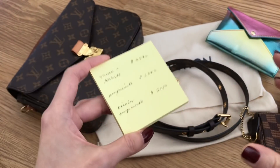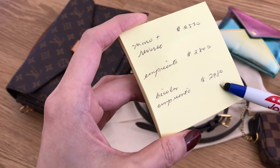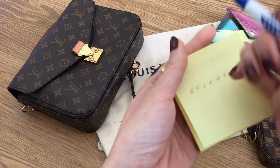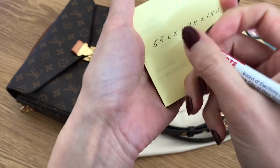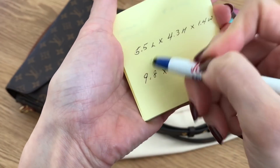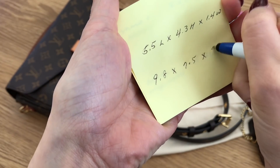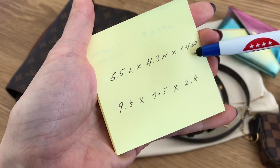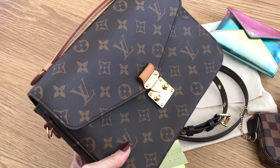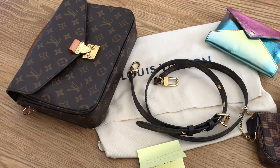I just wanted to show you that price comparison. I also have the dimensions of this classic size according to the website: 9.8 inches in length, 7.5 in height, and 2.8 in depth. So you can see how much bigger on all dimensions the original Pochette Métisse is. Again, I think this is a great size if you don't already have it. If you like the silhouette, I highly recommend this bag — I am so into this bag still.